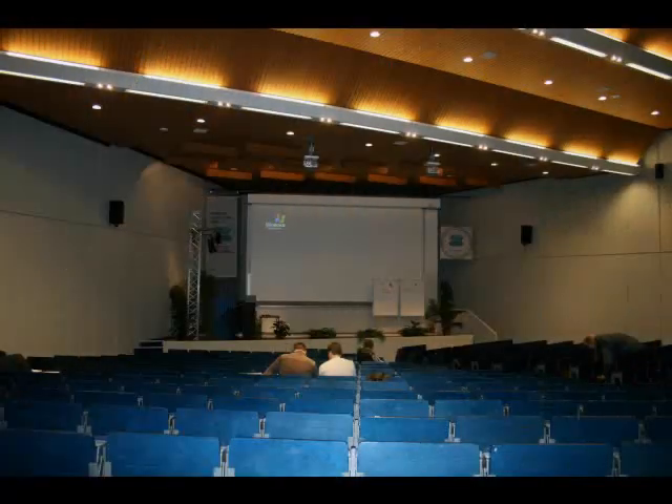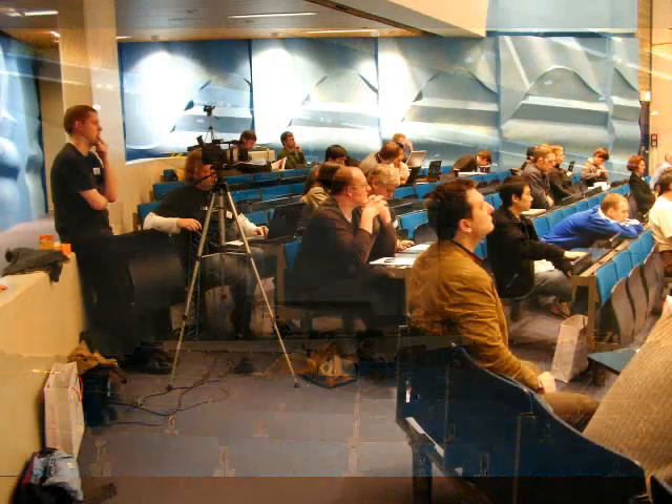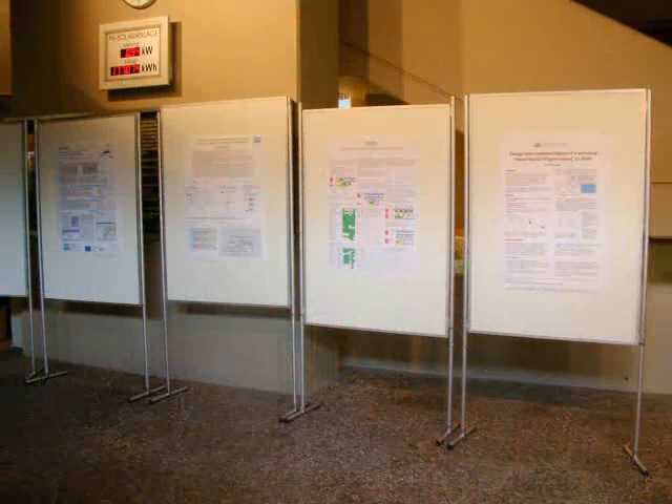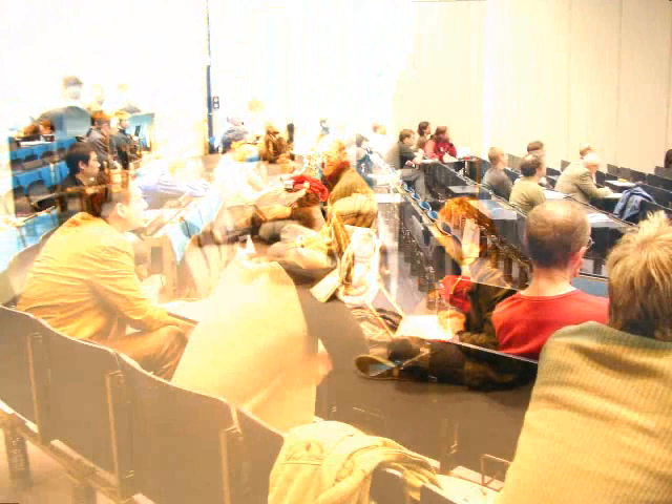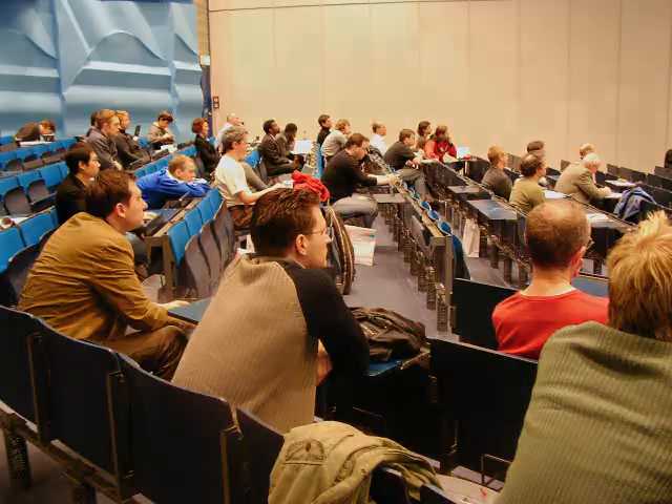The conference was able to attract 24 talks, lots of papers, and was divided into a scientific research track and an industrial track. After the talks, we had a lot of discussion about the topics, and especially about the future of object databases.